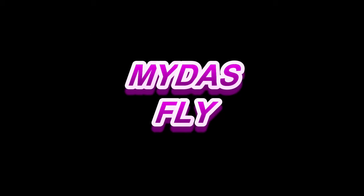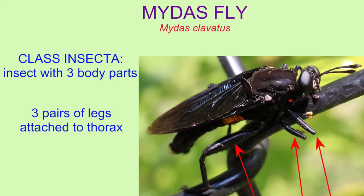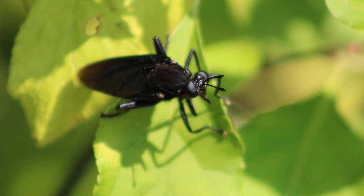Midas flies are insects, and they can be identified as members of the class Insecta because they have three body parts — a head, a thorax, and an abdomen — three pairs of legs attached to the thorax, and compound eyes, among other features.